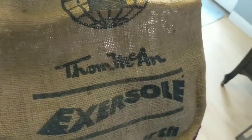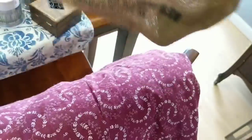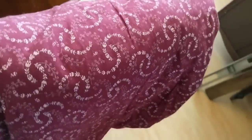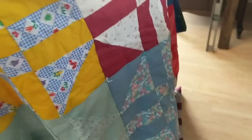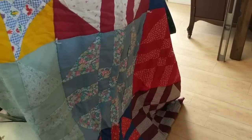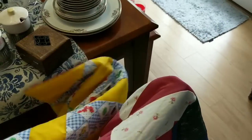I got this little burlap sack for 25 cents — nothing too exciting but this is a good booth item and I'll probably put four or $5 on it. Next thing is this quilt — it was a dollar or 50 cents. It's a smaller quilt, kind of like a lap blanket size, and I'll put that in the booth for maybe $20.